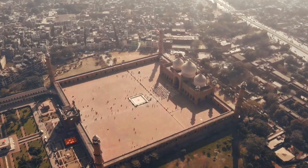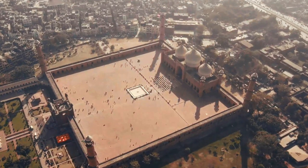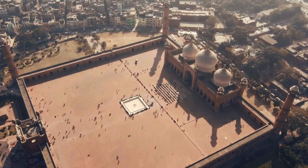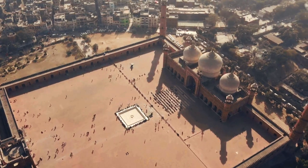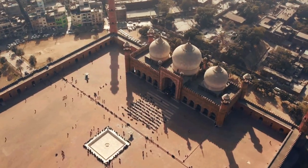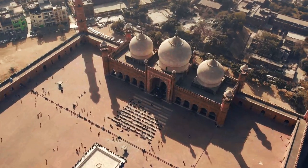Beyond its architectural splendor, the Badshahi Mosque holds immense cultural significance for the people of Pakistan. It serves as a place of worship, a symbol of national pride, and a popular tourist attraction, drawing visitors from around the world.